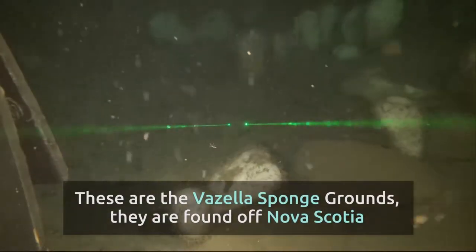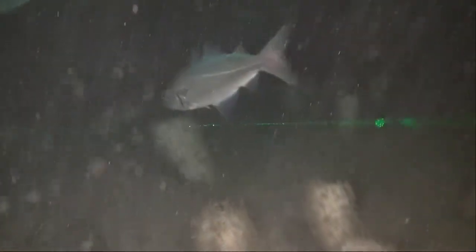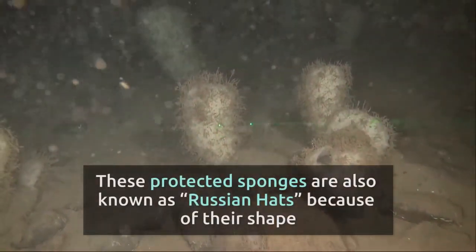These are the Vazella sponge grounds. They are found off Nova Scotia. These protected sponges are also known as Russian hats because of their shape.